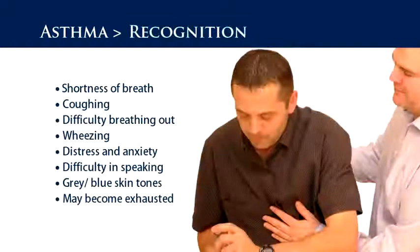The recognition signs and symptoms include: shortness of breath, coughing, difficulty breathing out, wheezing, distress and anxiety, difficulty in speaking, grey-blue skin tones, and the casualty may become exhausted.